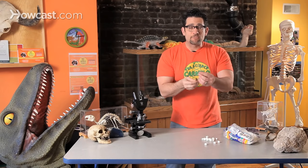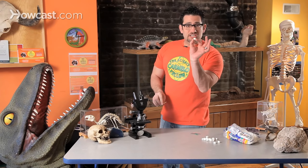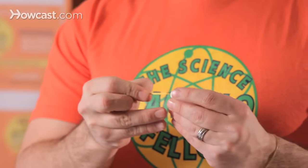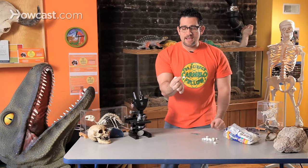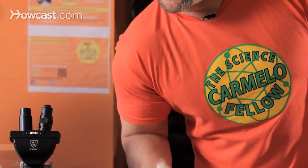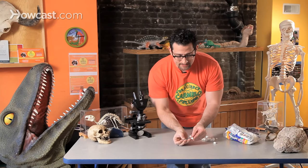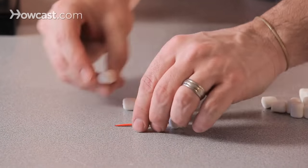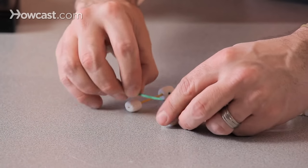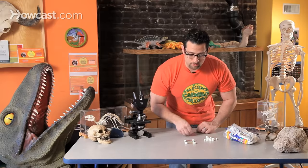It doesn't matter if they're the pointy type or the flat type, but marshmallows are actually cylinder shapes. So take a marshmallow, take a toothpick, put it through. It kind of looks like you're going to be working out with it, but you're not. Now think about how we can take this and turn it into a really awesome three-dimensional shape. I'm going to start with a square and then build it up and turn this square into a cube.